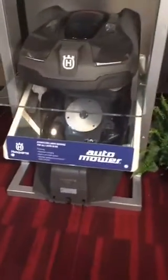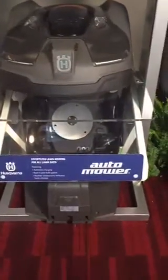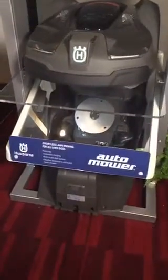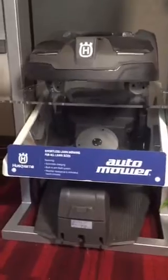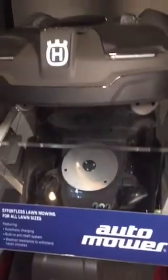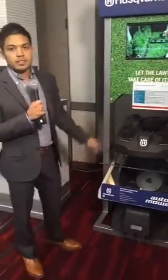This lawnmower is able to mow over an acre of land. It has over two and a half hours of battery life and can charge in just a single hour. It is a robotic lawnmower that is able to always know where to go and park itself.